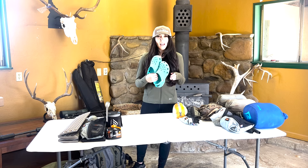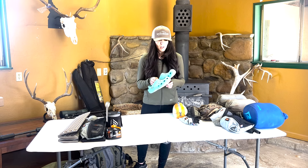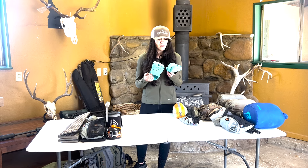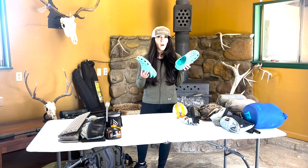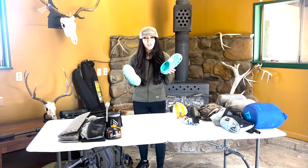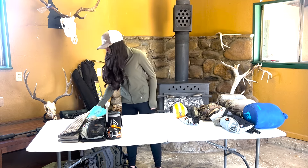As much as I hate myself for this — and everyone else who wears Crocs — a buddy of mine sent these to me like six years ago because I made fun of him on a hunt. But they come in awesome as a lightweight camp shoe after you've been hiking around in your boots all day, so I always bring these. I know, I'm disgusted.